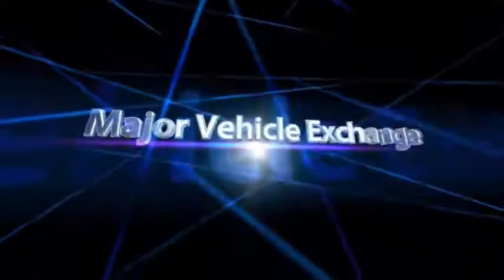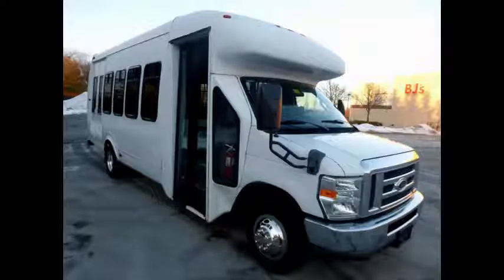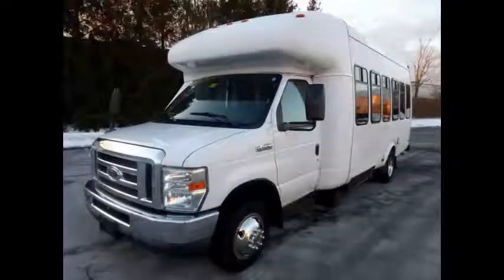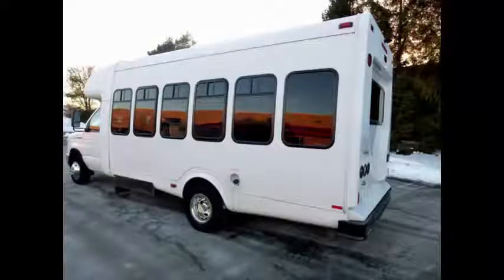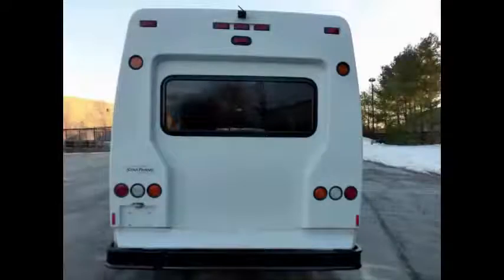Major Vehicle Exchange presents this 2010 Ford StarTrans E450 Super Duty 20 Passenger Plus Driver Shuttle Bus, stock number A4895. This one-owner used bus for sale has clear title and is ready for immediate delivery anywhere across the United States and Canada. It is a fully detailed shuttle bus with seating for up to 20 passengers and one wheelchair position.